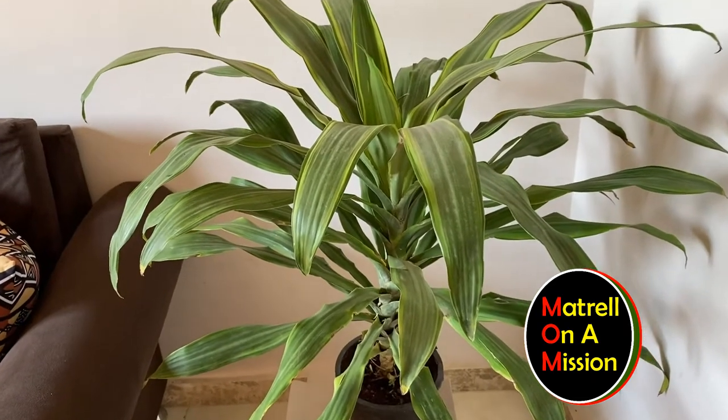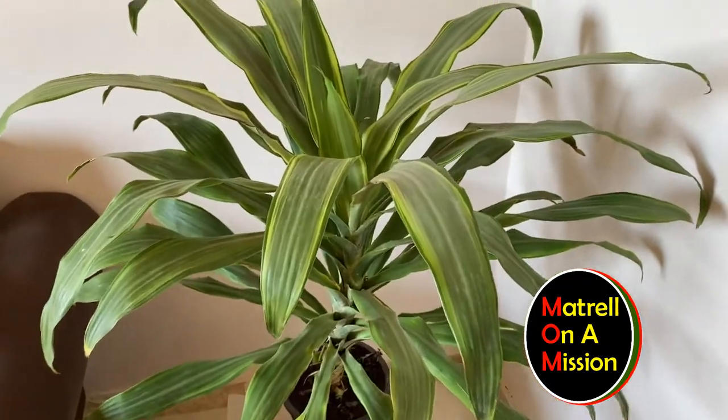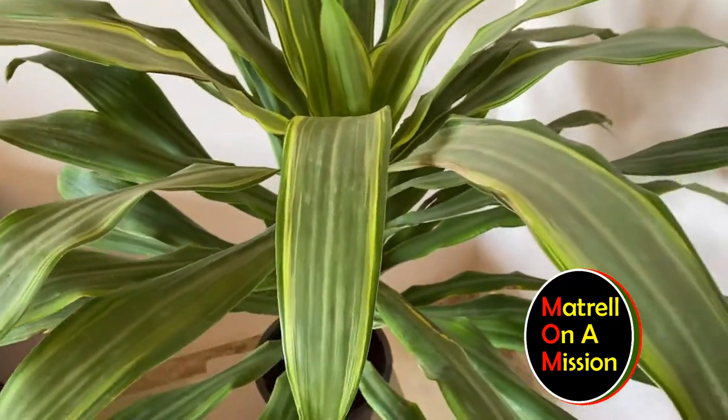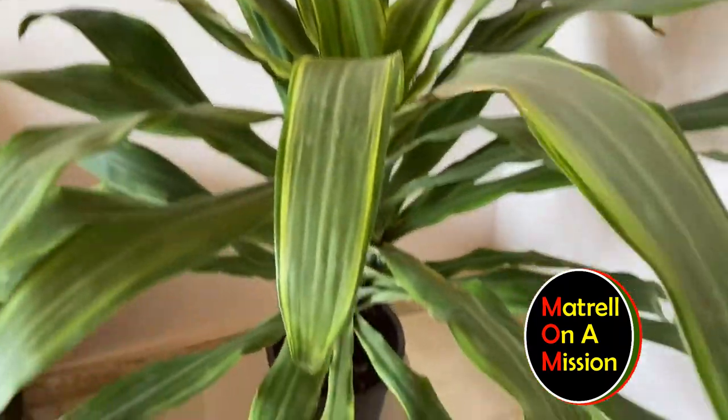I'm obsessed with this flower, this plant. I hope I don't kill it. I need to clean the leaves though — I don't know how. I'm going to look it up, call my grandma to see.